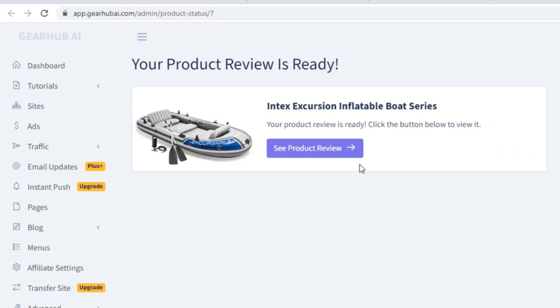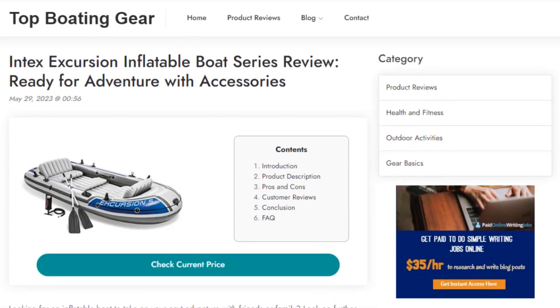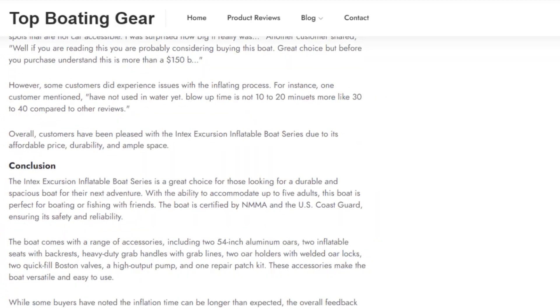The review is ready. You'll notice how clean the site is and the product reviews are 100% unique content made to rank high in Google and other search engines.